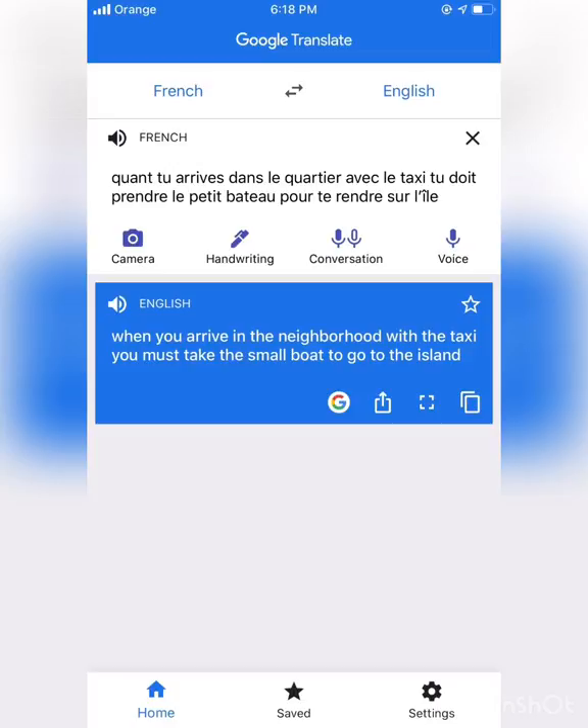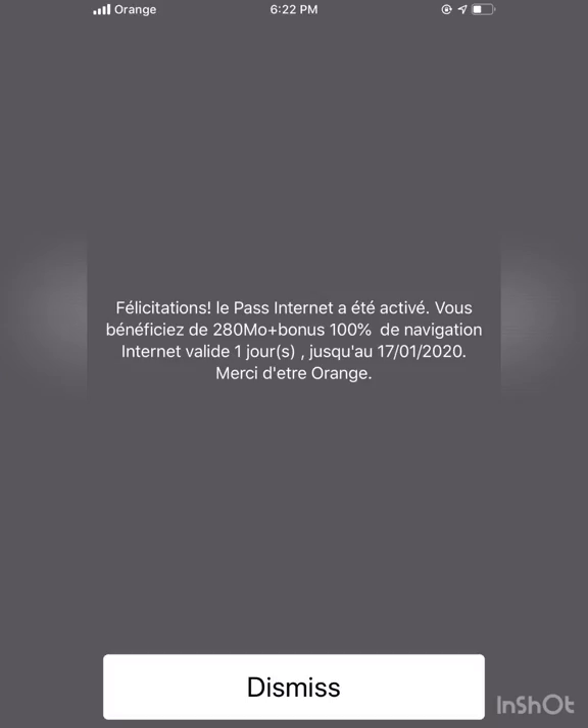You really do need a translator for getting around. For me, Google Translate works really well — I use it everywhere. If you want to get a SIM, it's good to get the Orange SIM. It's the best in Côte d'Ivoire.